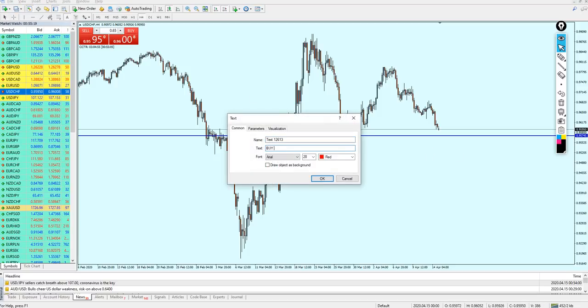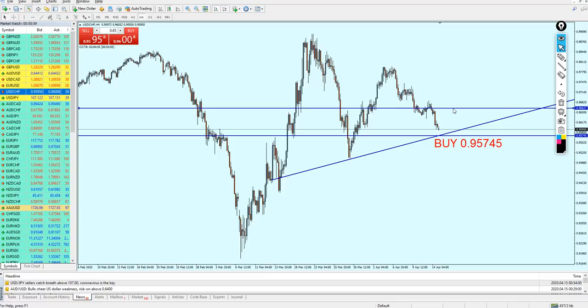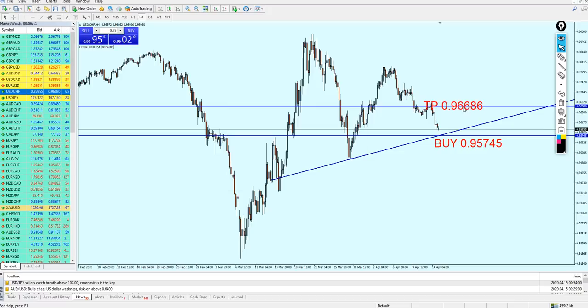The signal for the USDCHF is a buy on 0.95745. Let me draw the resistance trend line — as we can see, this is actually a fake breakout, so I draw it from this point to the support trend line. We can expect the pair to reverse exactly at this level. I'll select this previous resistance as the take profit level, which is on 0.96686.